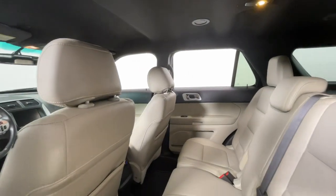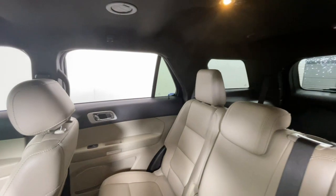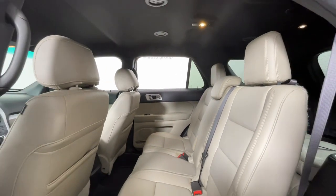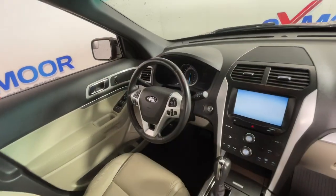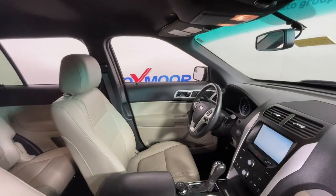These are just some of the great options this vehicle comes with: navigation system, keyless entry, third row seat, fog lamps, remote engine start, electronic stability control, aluminum wheels, intermittent wipers, and tire pressure monitoring system.